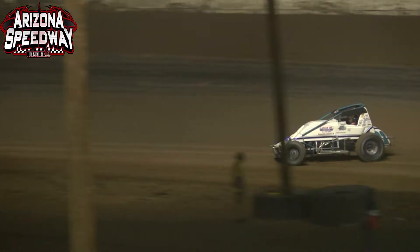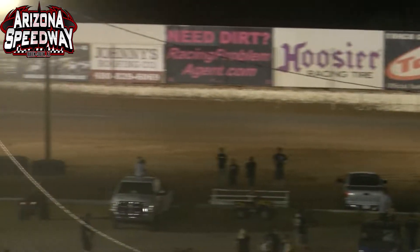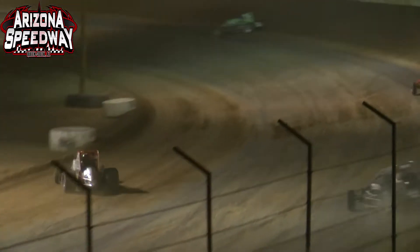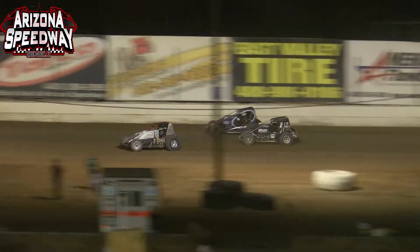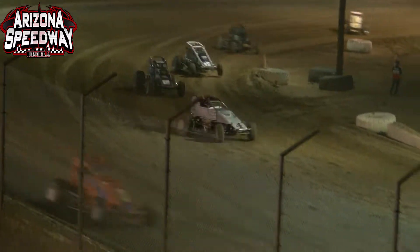Right now he is in second. Brody Roa trying to come back on the top side — can't quite do it. Those top 3 drivers have pulled away from Charles Davis Jr. and Damian Gardner. Here comes Logan Seavey on the top side — moves up to that 5th spot. Out front, Jake Swanson leads off turn number 2, almost a full straightaway advantage over R.J. Johnson. Then it's another 3 car lengths back to Brody Roa, another 10 car lengths back to Charles Davis Jr. Then Damian Gardner, Cadillac Cody Williams, and Logan Seavey exchanging that 6th spot.